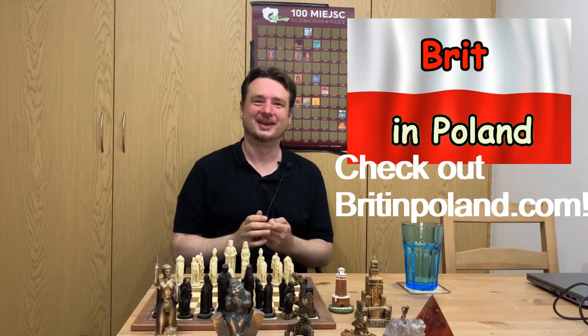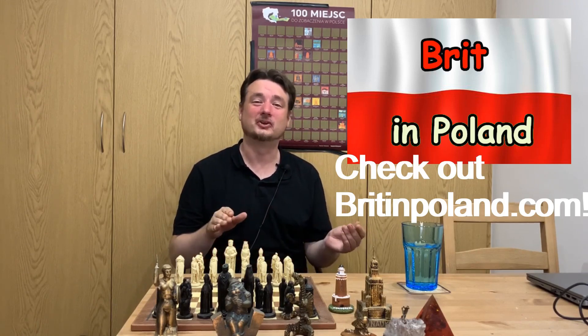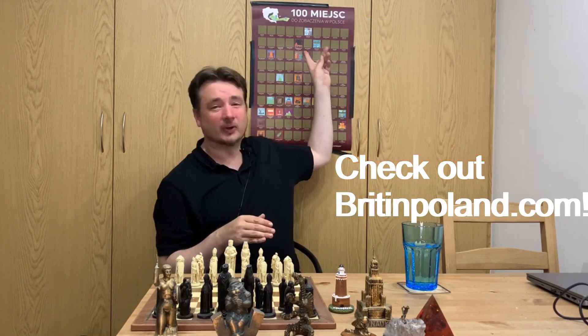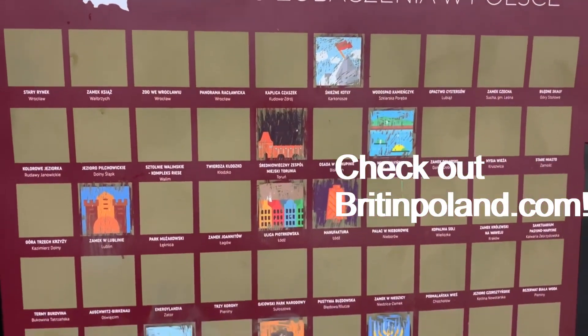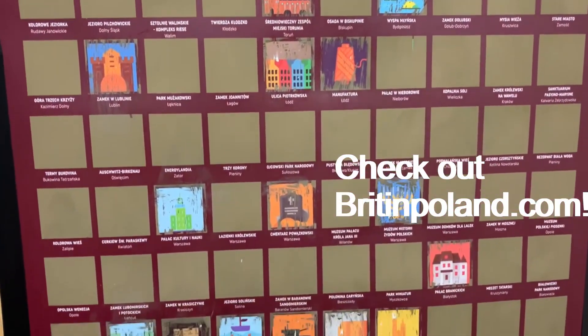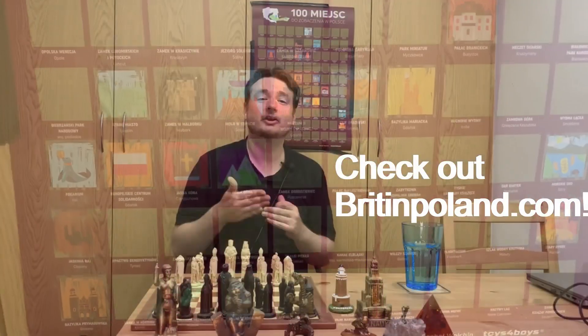Dzień dobry, welcome to A Brit in Poland. This channel has a number of missions. The main one is to create a video for every place on this list, though I could use your help — the help could be in a number of forms.